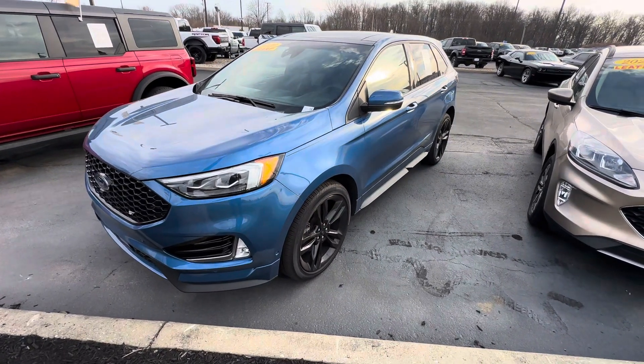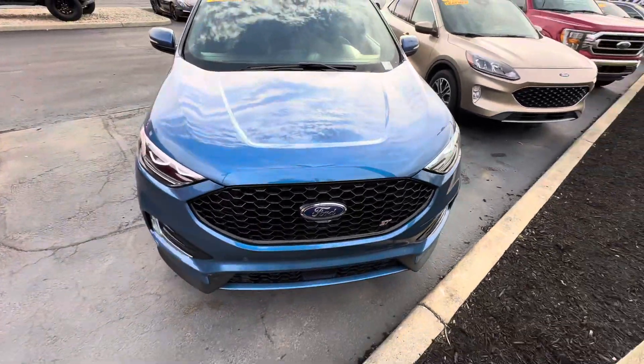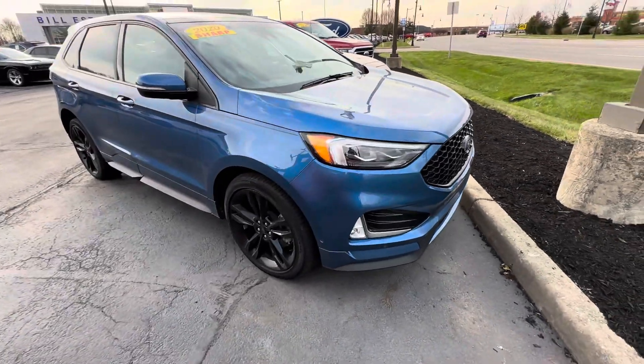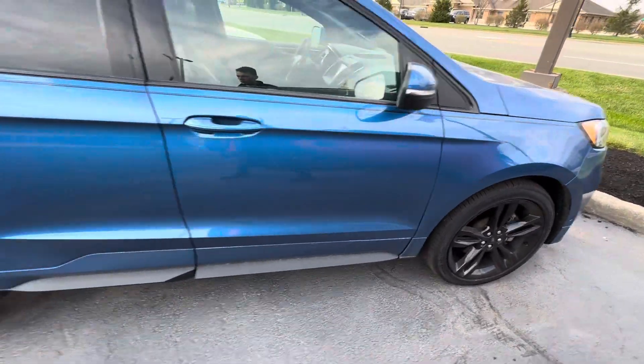Good morning, this is Scott Halfacre with Bill Estes Ford here in Brownsburg, Indiana. Here's a walk-around video for a 2020 Ford Edge ST — this is the sport edition for the Edge lineup. It has a 2.7-liter V6 EcoBoost motor with all-wheel drive.